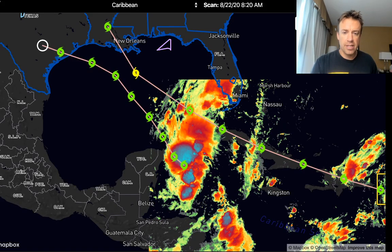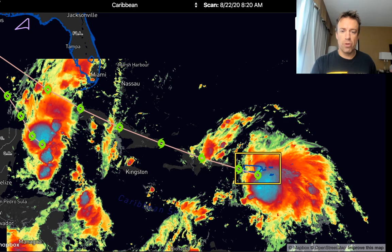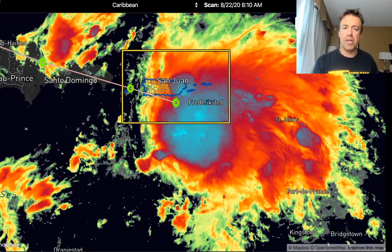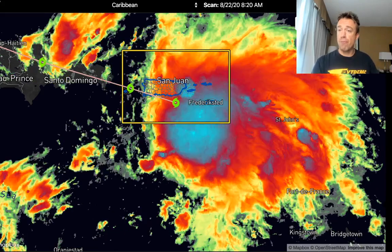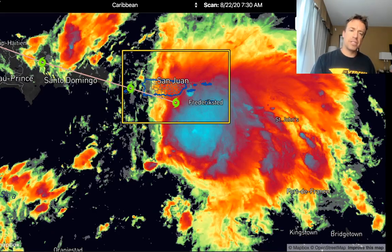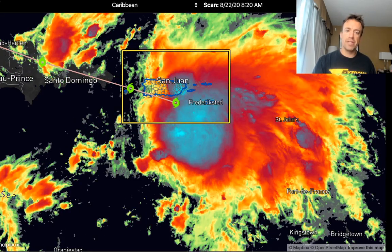Looking off to the east, you can see Tropical Storm Laura, which I believe is going to be much further south. I think the models are underestimating the strength of that Bermuda High to the north that has been blocking these systems from turning north and forcing them into the Caribbean and the Gulf of Mexico. This blob of convection looks a little bit further south, and you'll need hurricane reconnaissance aircraft to determine whether the center is further south.